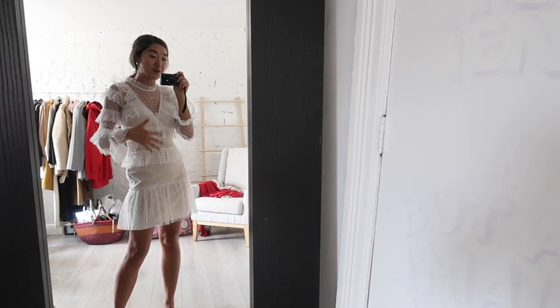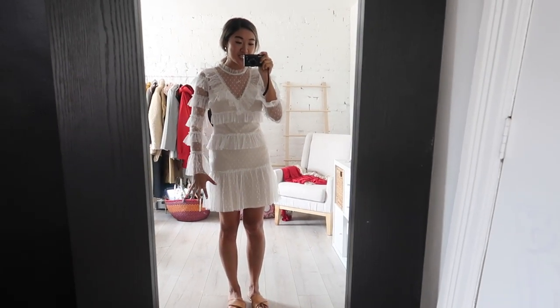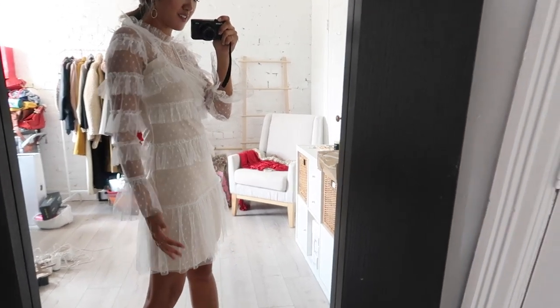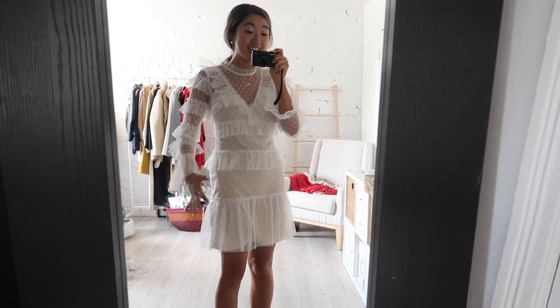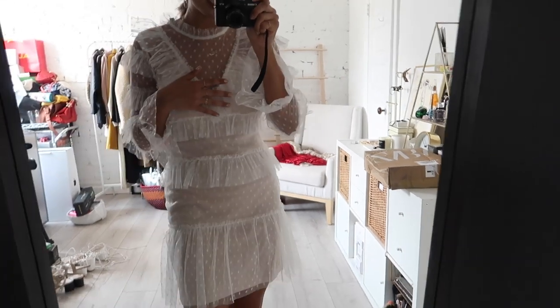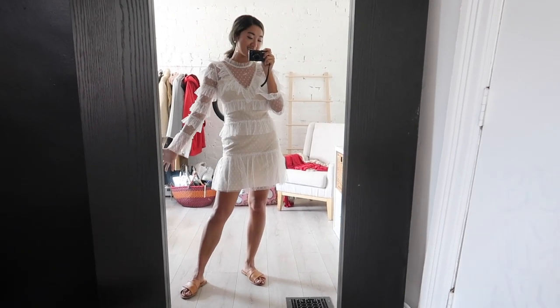I honestly feel like each and every Boohoo dress I'm trying on is blowing the next one out of the water, because I am so obsessed with this dress. Can we please talk about how beautifully this dress is made? I am pinching myself that it is so affordable — this looks like a million bucks, I feel like I'm wearing couture. I'm going to be honest, I really wanted to hate a dress so I could tell you guys 'don't buy this,' but this is so beautiful and so well made that I honestly can't believe it's the price that it is.